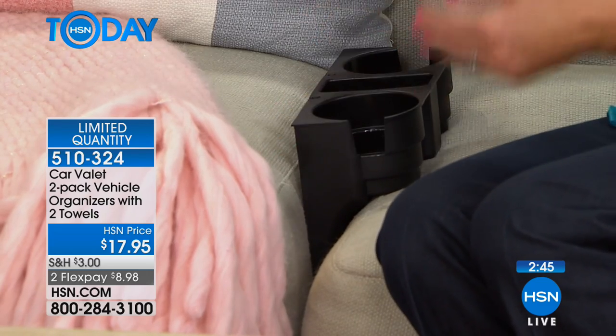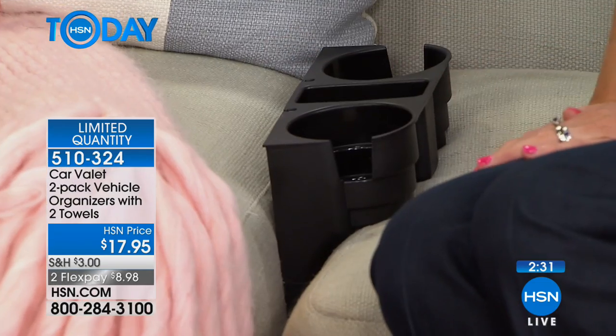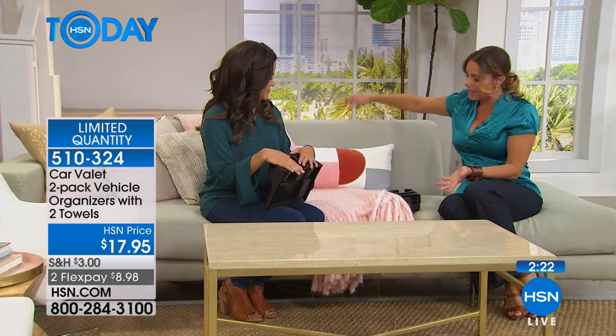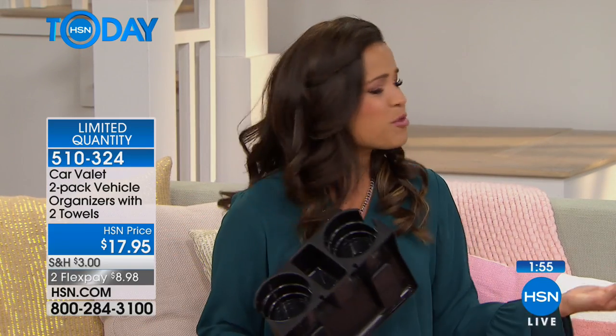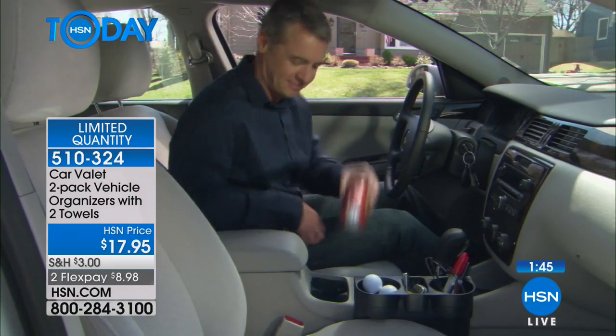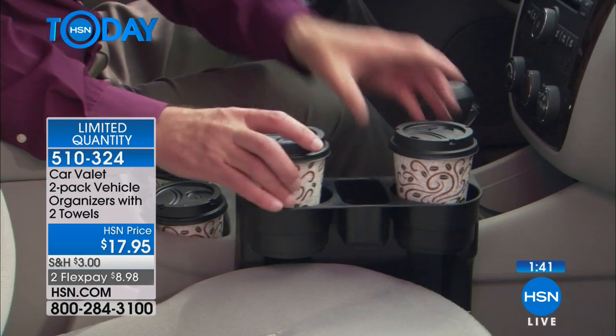When you have guests at your house, they don't necessarily know the house rules — am I allowed to put something on your coffee table, do I need a coaster? It can be uncomfortable as a guest. This is pretty obvious that it's meant for you to put your drink in, put your remote control in there. Put your soda in there, and that way your guests don't have to worry about whether or not it's safe to put a drink here — it's literally meant for that. Today if you're just tuning in, it's called the Car Valet, but you can use it on the sofa as well. You're getting two of them today and also two microfiber cloths to help with cleanup and spills — both for $17.95.